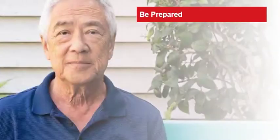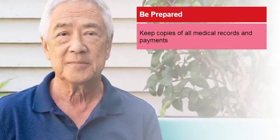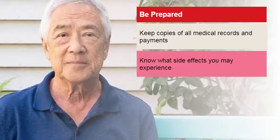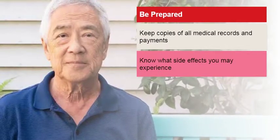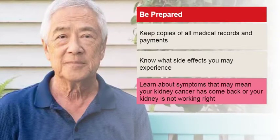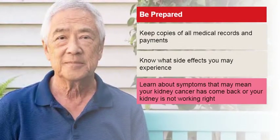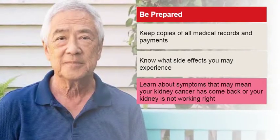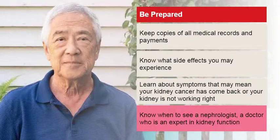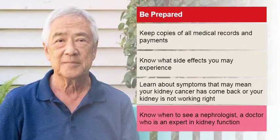As a kidney cancer survivor, you'll want to be prepared. Keep copies of all medical records and insurance payments. Know about the short and long-term side effects that you may experience following treatment. Learn what symptoms to be aware of that may suggest your kidney cancer has returned, or that your kidney function has been impaired. Know if or how often you should see a nephrologist, an expert in diagnosing and managing diseases that affect how the kidneys function.